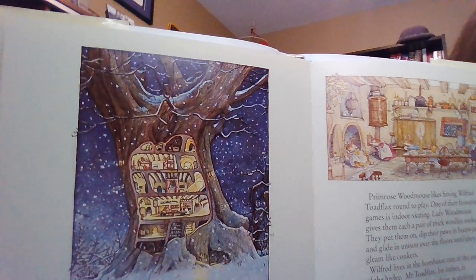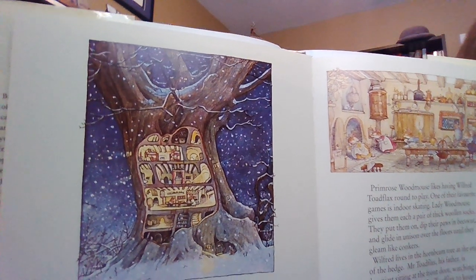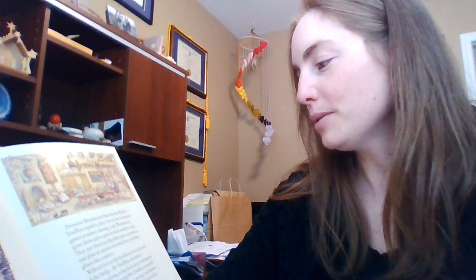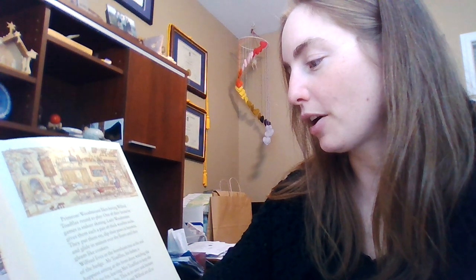There's a really nice picture of the hall — it's a really nice big building, Old Oak Palace, a very beautiful place. Primrose Woodmouse likes having Wilfred Toadflax round to play. One of their favorite games is indoor skating. Lady Woodmouse gives them each a pair of thick woolen socks. They put them on, dip their paws in beeswax, and glide in unison over the floors until they gleam like conkers. Conkers are a very shiny nut that is common in England.